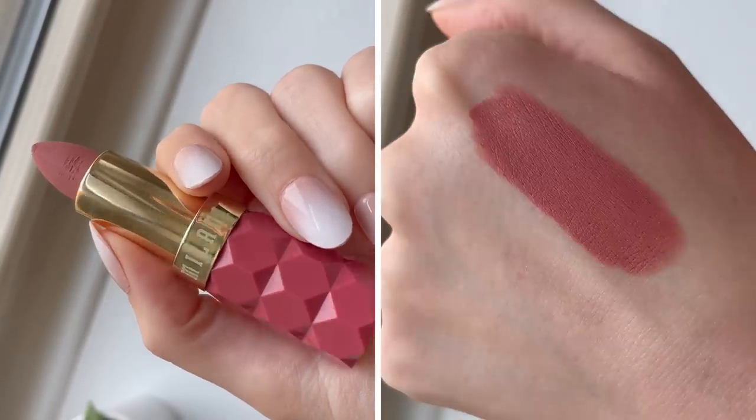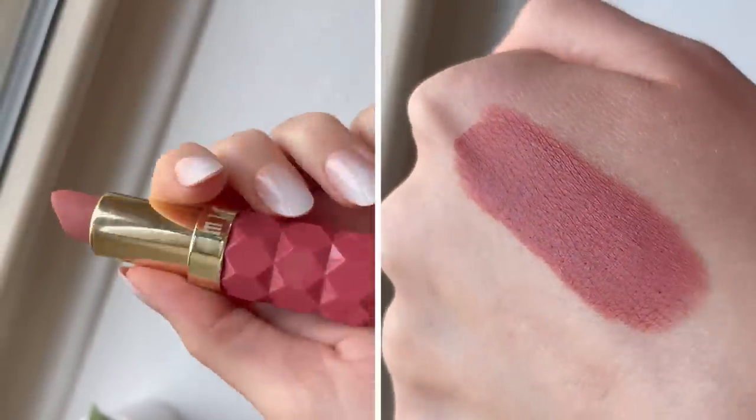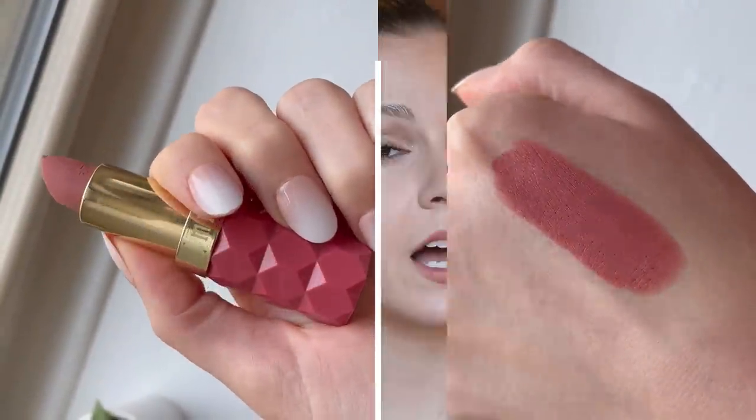For lipstick, also from Milani — this is from their Fetish line — a comfortable matte is how I'd describe it. I have it in the shade Secret, which is pretty much identical to Charlotte Tilbury Pillow Talk if you want a drugstore dupe for that. It's matte without settling into lip lines in a weird way. It doesn't look or feel dry, it wears for a long time, and has good pigmentation. It's great.